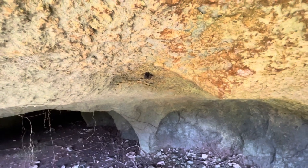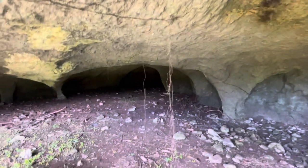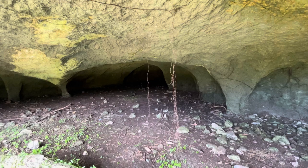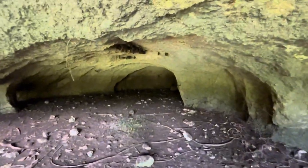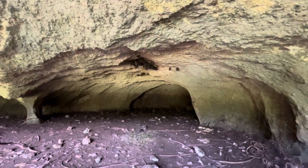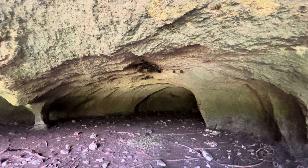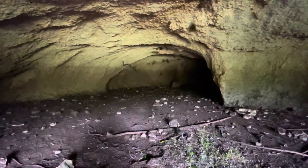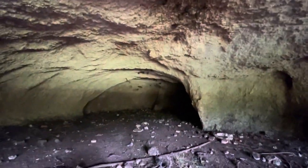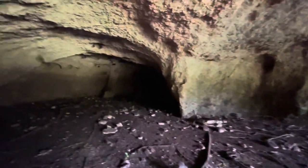Oh, there are bats hanging there — look at them, they're shaking! There they go, they went back deep in there. Oh my god, there's like a hundred of them! Look at all these bats! I think the cave ends right here — I don't see anything going deeper.